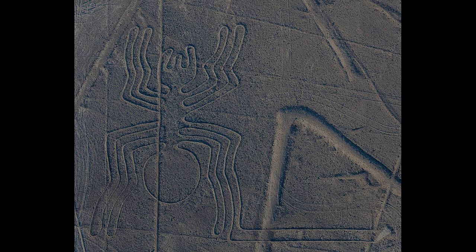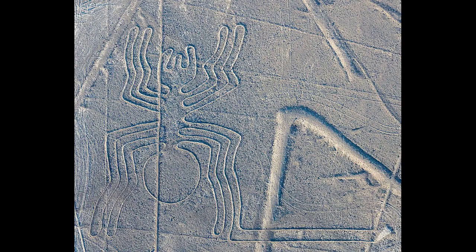Most lines run straight across the landscape, but there are also figurative designs of animals and plants. The individual figurative geoglyph designs measure between 400 and 1,100 meters (440 to 1,200 yards) across. The combined length of all the lines is over 1,300 kilometers (800 miles), and the group covers an area of about 50 kilometers squared (19 miles squared).